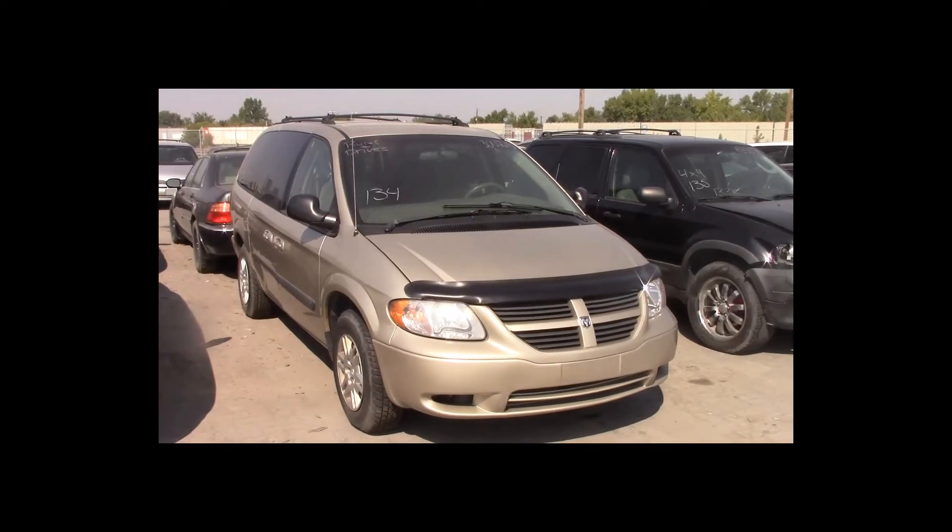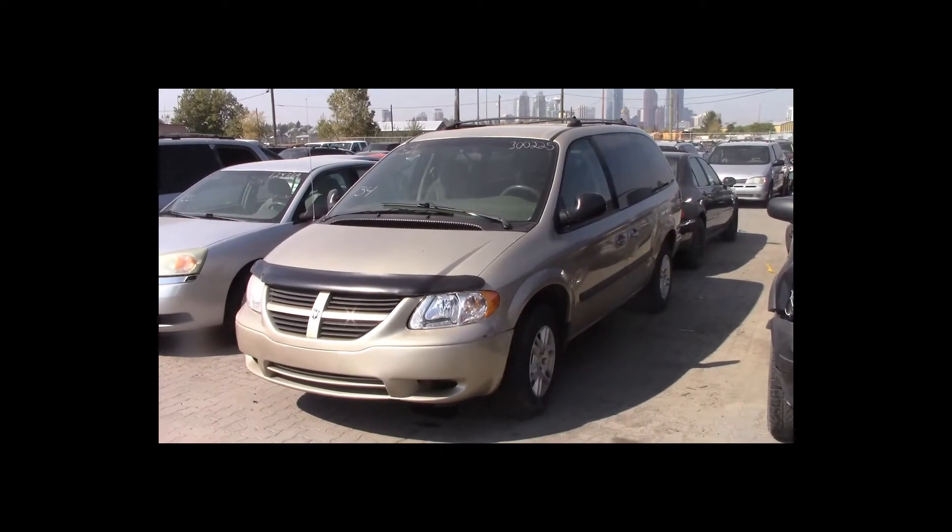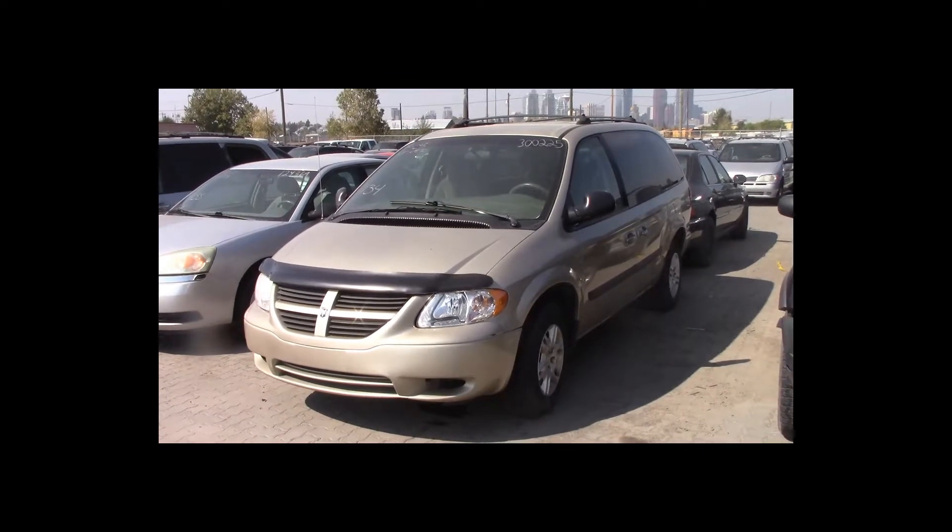Lot number 134 is a 2005 Dodge Caravan. This vehicle is a V6 with an automatic overdrive. It is loaded: entertainment package.